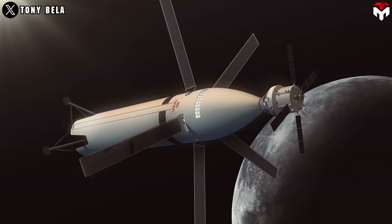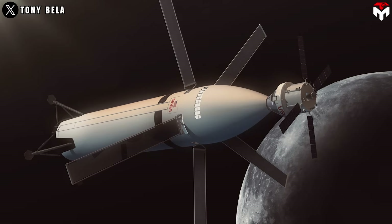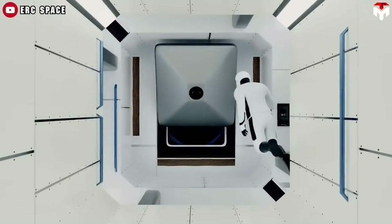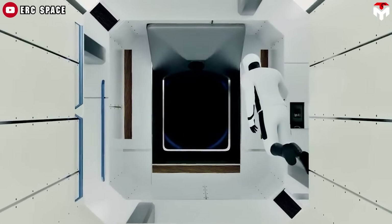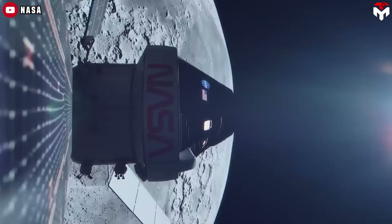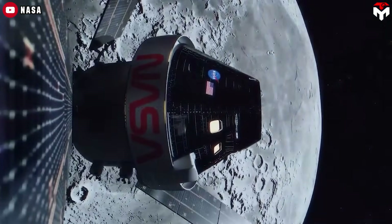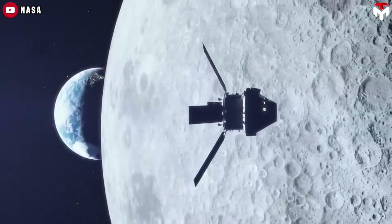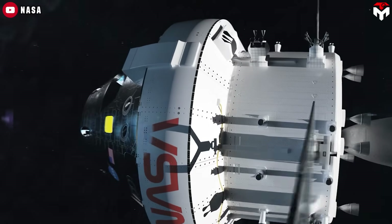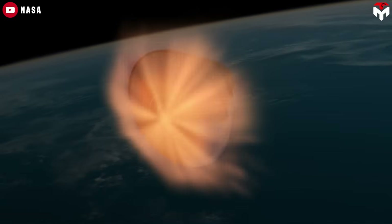Once both Orion and Starship arrive in NRHO, they'll dock to prepare for the first moon landing of the 21st century. Two astronauts will transfer to Starship, while the other two stay aboard Orion. Orion will then undock and maintain its orbit around the moon — an orbit that lasts approximately 6.5 days — matching the duration of the surface mission. As Orion completes its orbit, the astronauts on the surface will wrap up their groundbreaking exploration and lift off to reunite with Orion for the journey home.